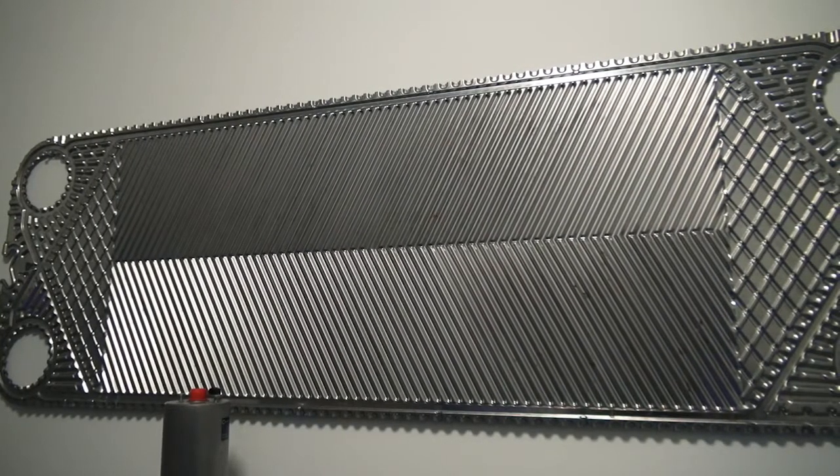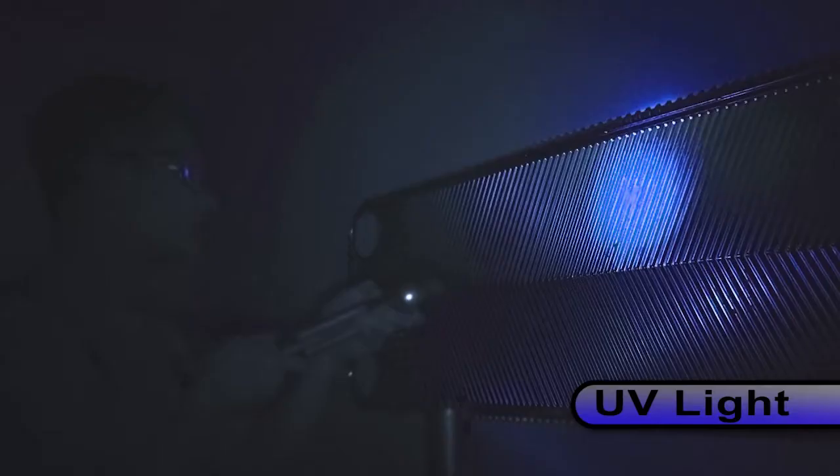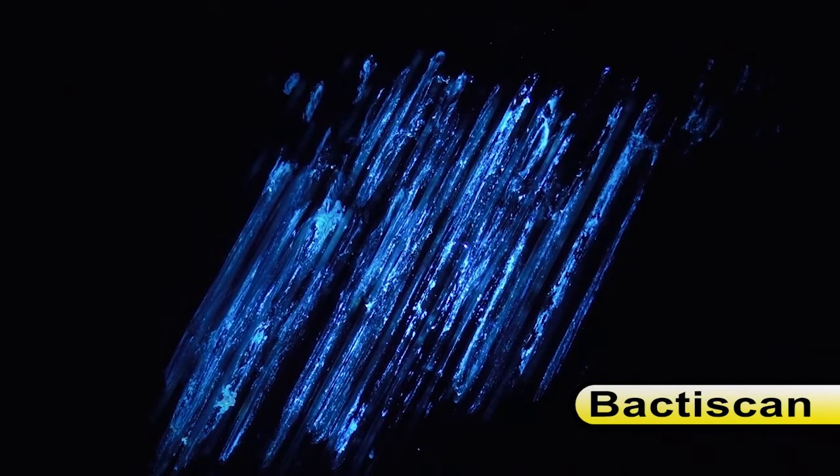These heat exchanger plates were removed from service, and under white light they look clean. Under UV light, again, there is no evidence of bacteria or contamination. But when viewed with BactaScan you can clearly see the proteins fluorescing before your eyes.